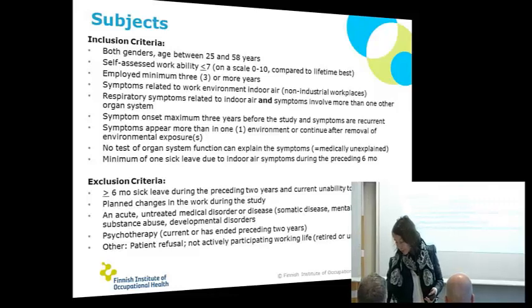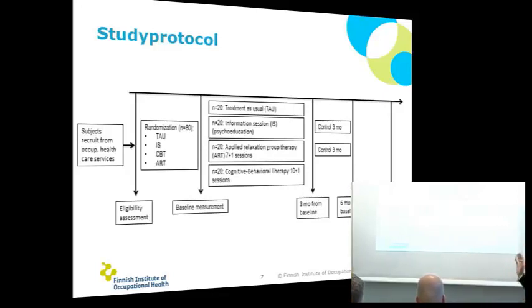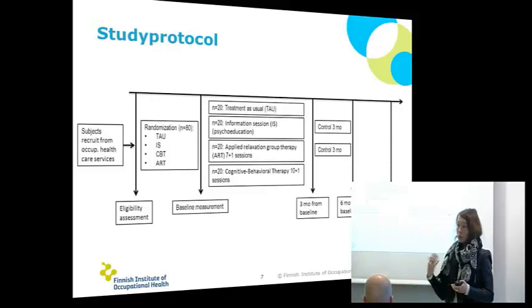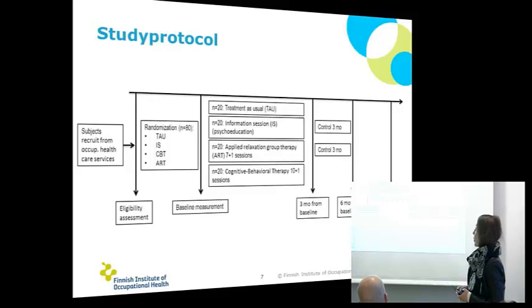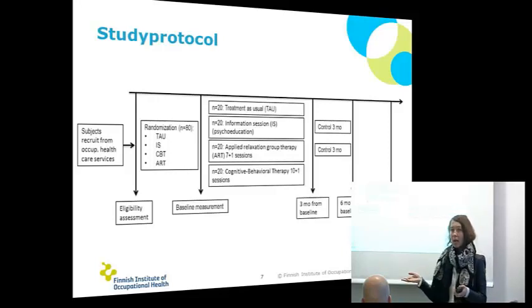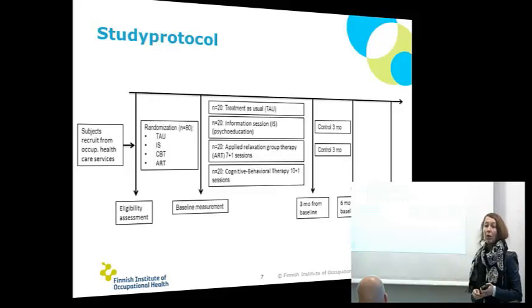Our challenge is lots of complex criteria, and then the protocol. Our goal is to get 80 patients with these criteria. At baseline we are doing medical examinations for all of them, trying to find out if there is something that might explain the symptoms. If there isn't, we take them in. We are comparing three different treatments and the treatment as usual. All patients stay at their own occupational health care — that's the control group. We are following them 12 months, one year from the beginning.